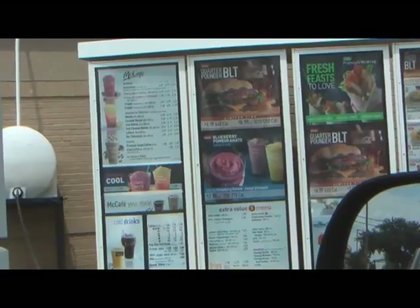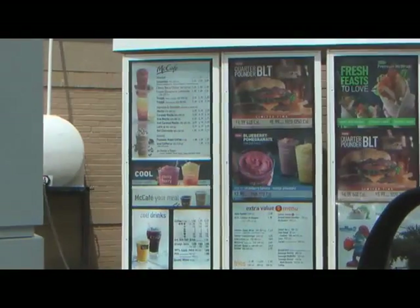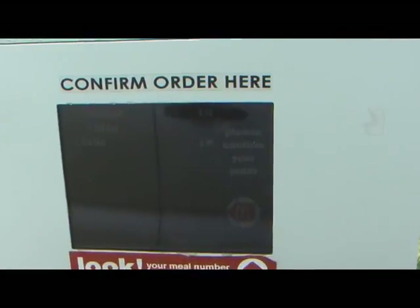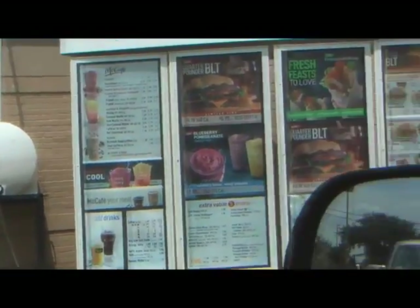I'll take some Chicken McNuggets and a Big Mac. Is that the only size McNuggets you have? We got the 20. No, I don't think I can handle 20. That's the biggest. I guess 10 is enough.